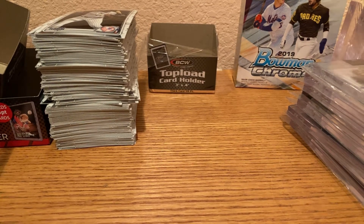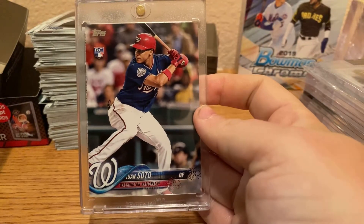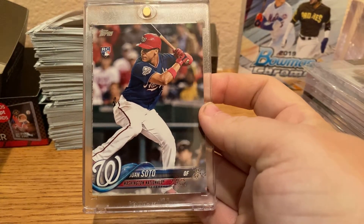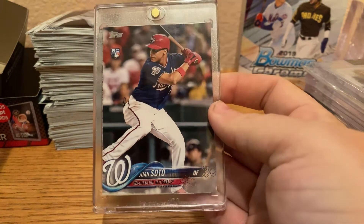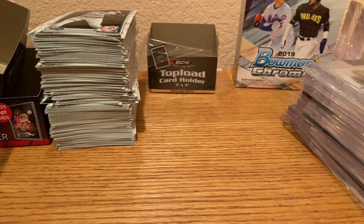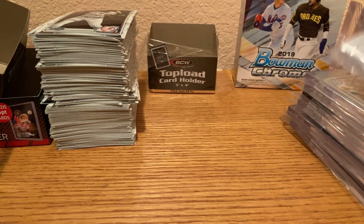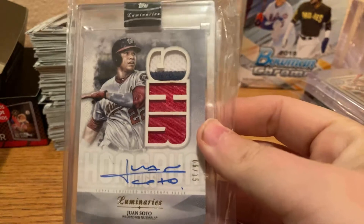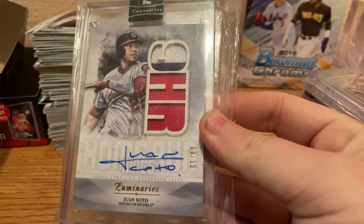We have a Juan Soto Update Series rookie. This card has shot up in value. Next up is one of my favorite cards — Juan Soto Luminaries out of $15.